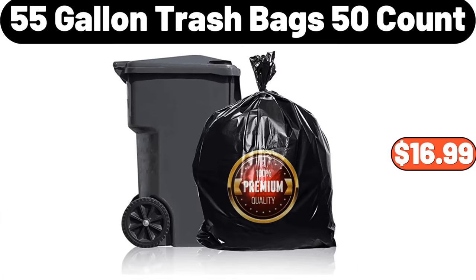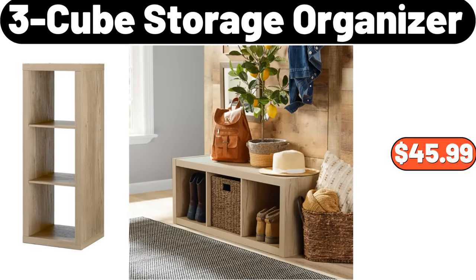55-Gallon Trash Bags, 50-Count, $16.99. 3-Cube Storage Organizer, $45.99.